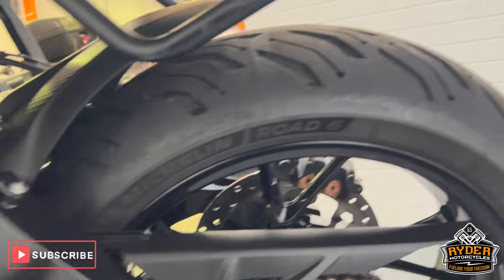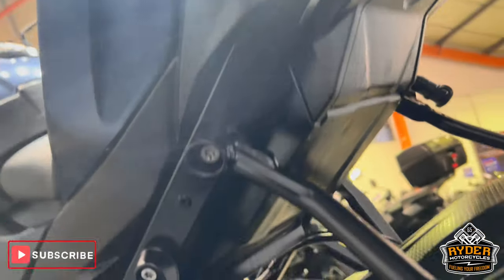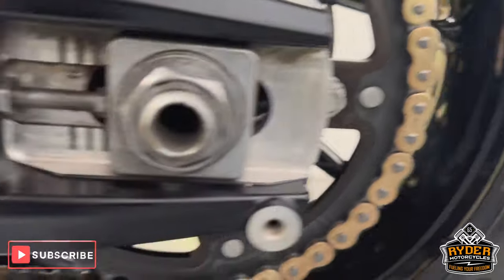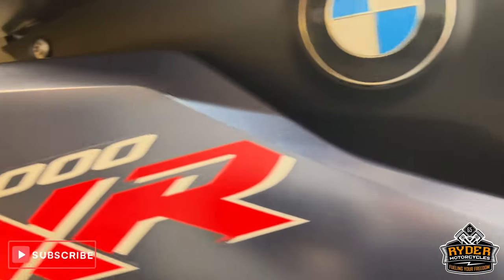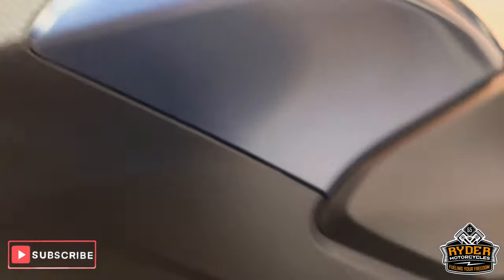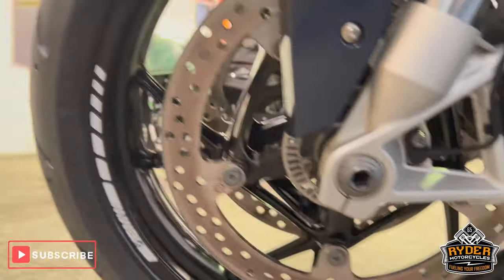Coming round the other side — the chain and sprocket are all good, as is all the swingarm and underneath. Rear wheel this side, again really nice panels. There are some marks there. The engine casing's nice, and again more crash protection on this side.